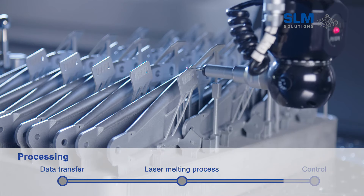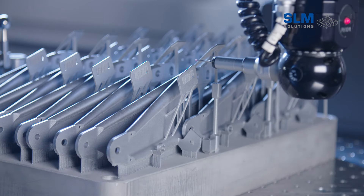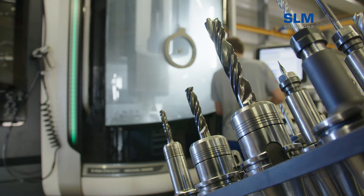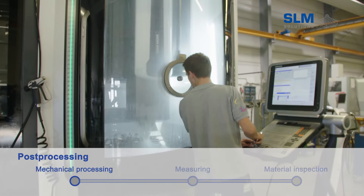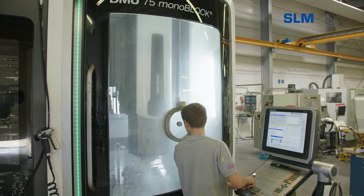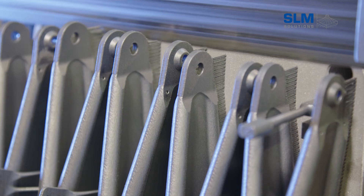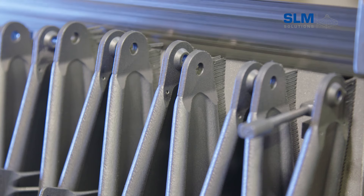In volume manufacturing, it is essential to assure the constant quality of the serial parts. Reliable quality can be achieved by measuring and evaluating the parts considering all tolerances specific to the build process involved. The subsequent post-processing steps include various advanced manufacturing procedures such as the CNC milling of holes, with final machining of the serial parts occurring after removing them from the substrate plate.